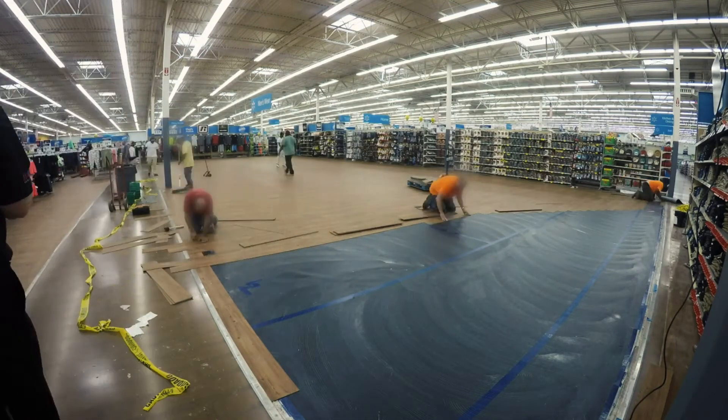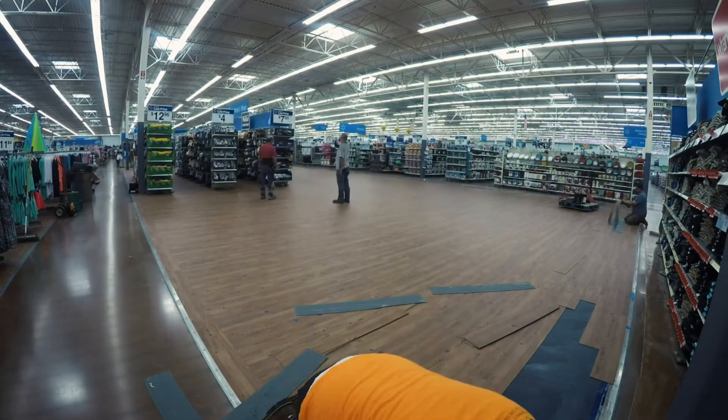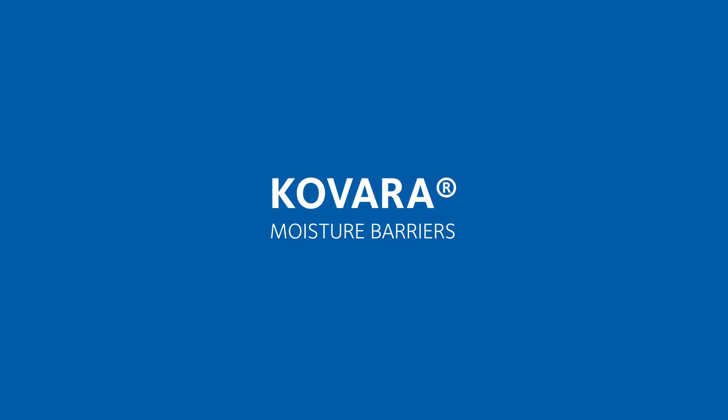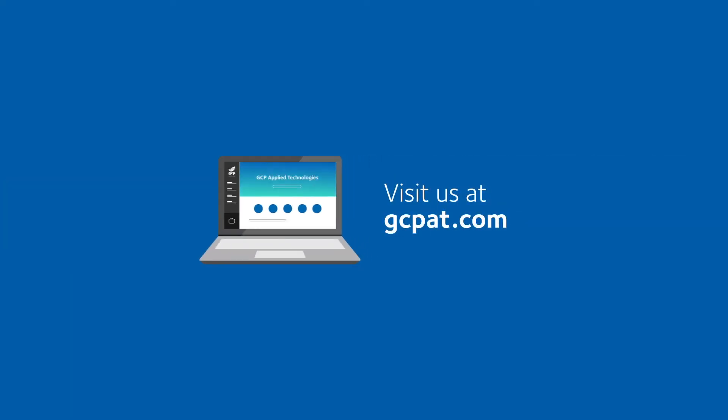If you would like to save time and money on your next moisture mitigation project, please visit GCP Applied Technologies at GCPAT.com.